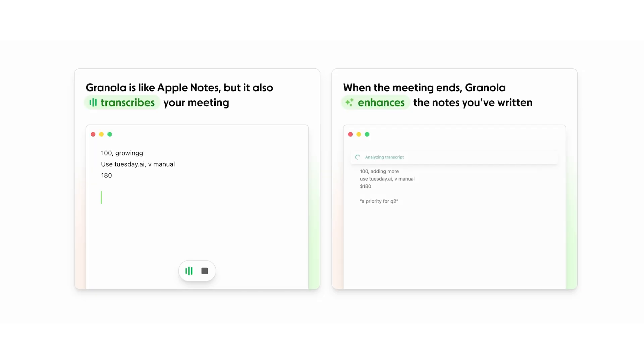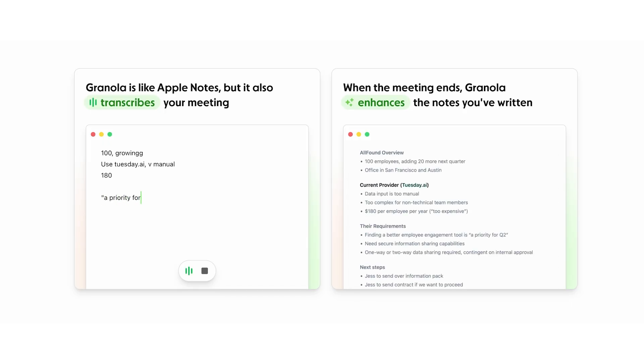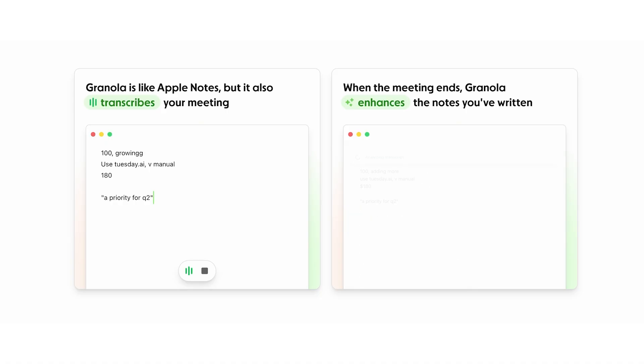Once you're set up, you can literally start recording any meeting because it's connected to your calendar. What's nice is it plugs in and you can still take notes at the same time. This was a sort of Granola special feature — it allows you to take meeting notes simultaneously, which means it compares those with the transcription, making a better structure for your meeting note.